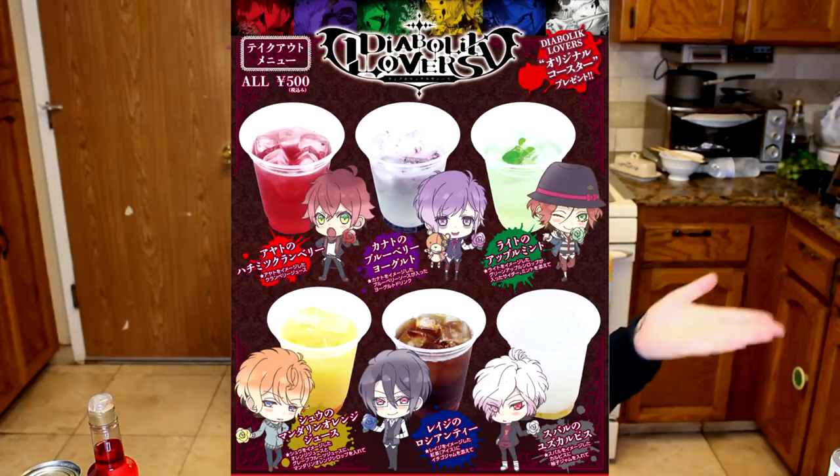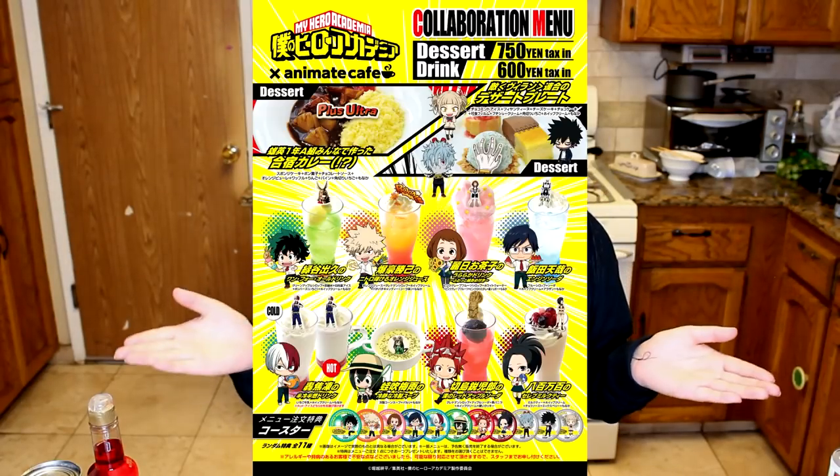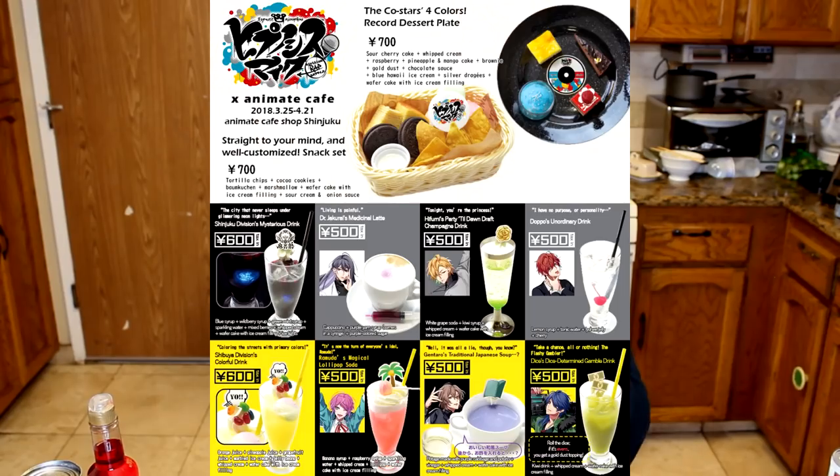So I'm going to start doing this as a series. I've seen these type of collaborative cafes forever — there's a Diabolic Lovers Cafe, a freaking Boku no Hero Cafe, a Hypnosis Mike Cafe.